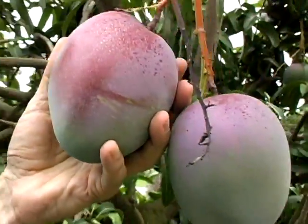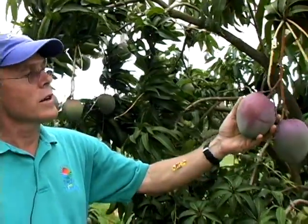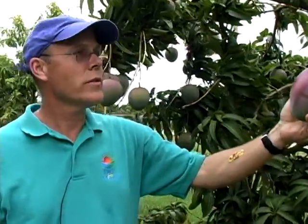It's a beautiful fruit. This was an old-time variety selected in Coconut Grove, Florida, back in the 30s, early 40s.